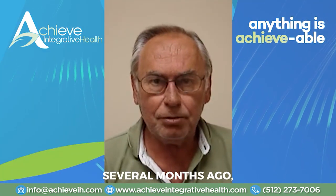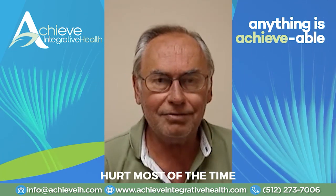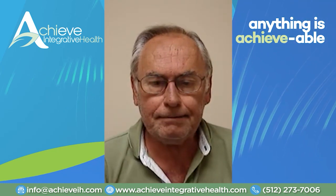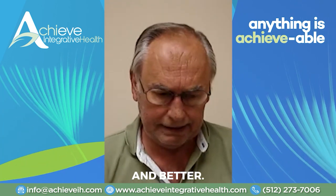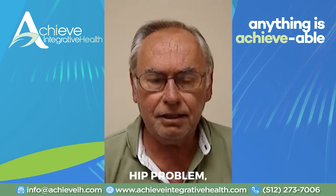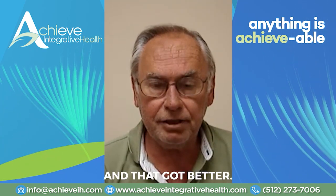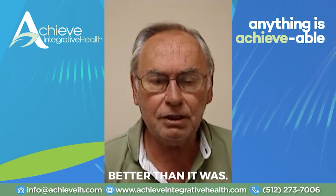I started coming to see Jimmy several months ago, primarily because my feet hurt most of the time and it really made it hard to walk. We started working on those first, and that began to get better and better. Then I had a chronic right hip problem — arthritis of my right hip — and he started working on that and it got better. It still comes and goes, but it's a lot better than it was.